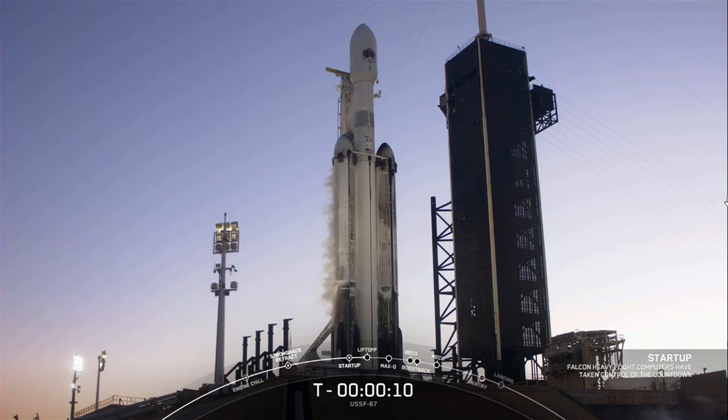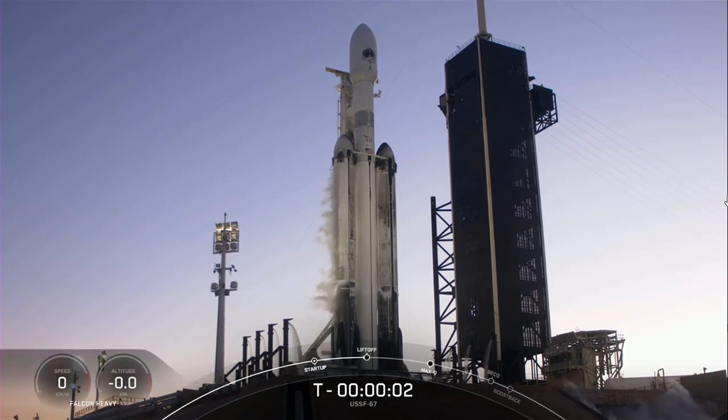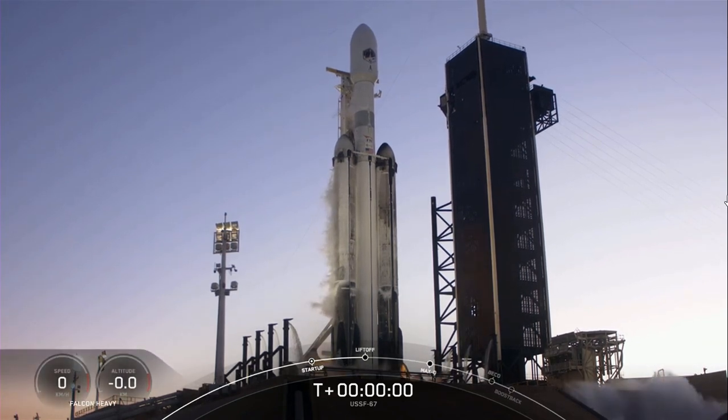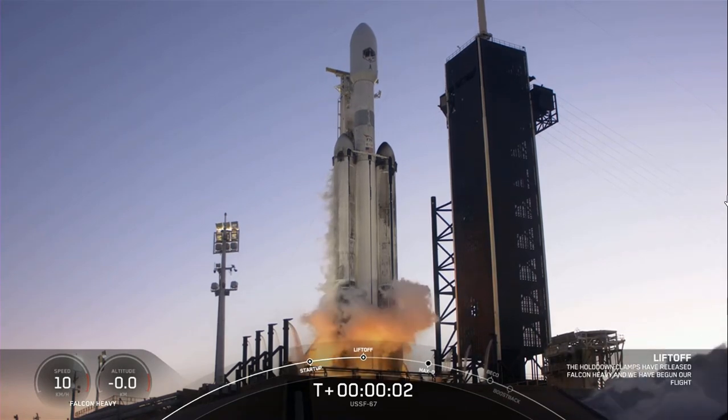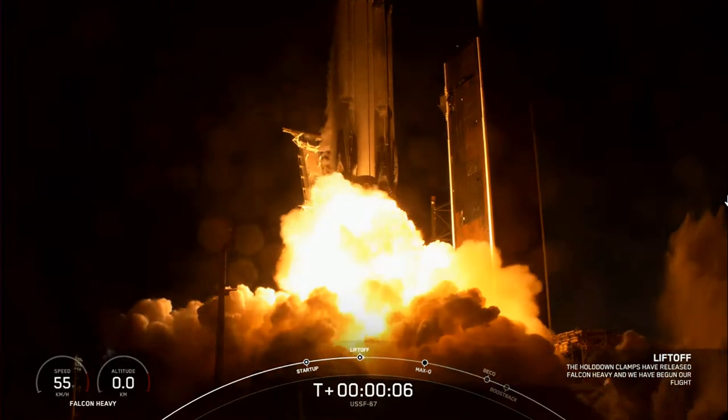T minus 10, 9, 8, 7, 6, 5, 4, 3, 2, 1 — and ignition, we're headed for full power. Liftoff of USSF-67. Go Falcon Heavy! Go Space Force!